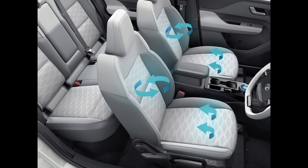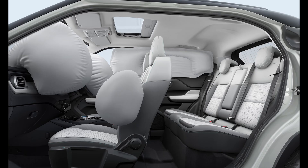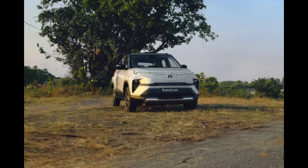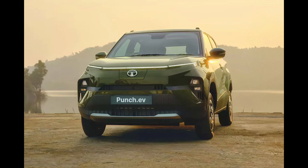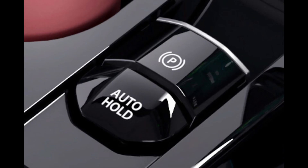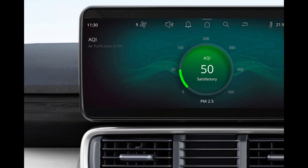Both models are equipped with a permanent magnet synchronous motor, with the standard model offering 80 brake horsepower and the long-range model producing 121 brake horsepower. Instant power and torque delivery result in impressive acceleration, and the Punch EV offers three levels of regenerative braking. Three driving modes — Eco, Comfort, and Sport — cater to different preferences.